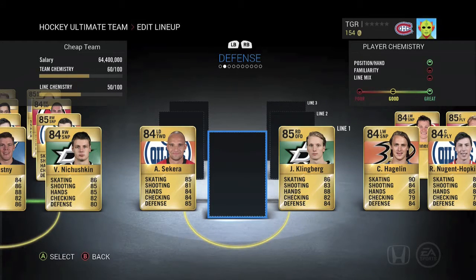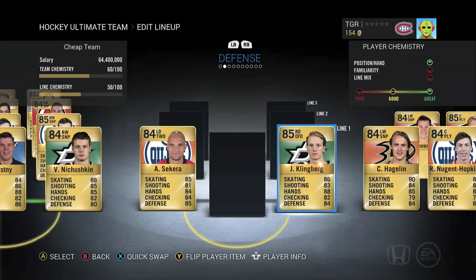For our first defensive pair we've got Andre Sequeira. He's just a very good first-pass defenseman who can move the puck very well — he's the guy you want on your team. On the right hand side we've got John Glinburg from the Dallas Stars. Same thing as Sequeira, just a bit faster and more offensive. He has less defensive ability but Sequeira compensates — they're just a great duo.